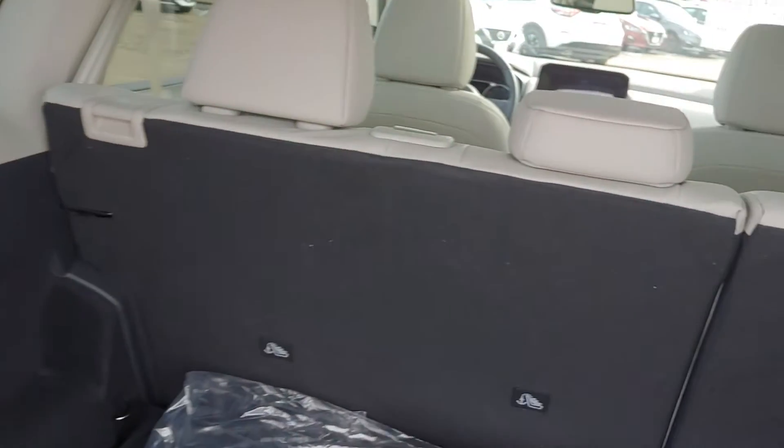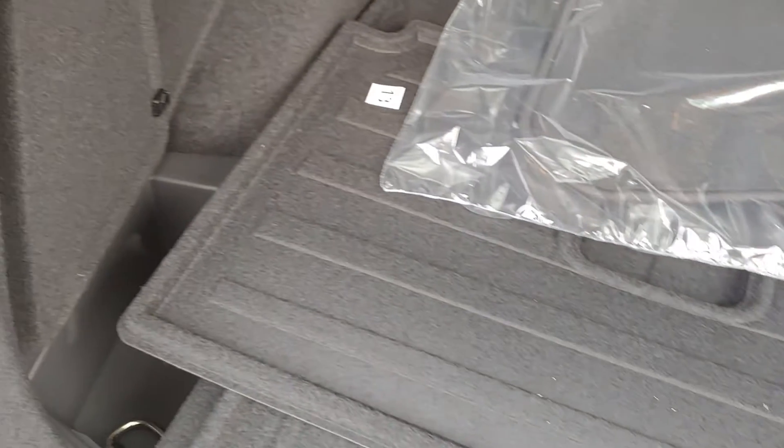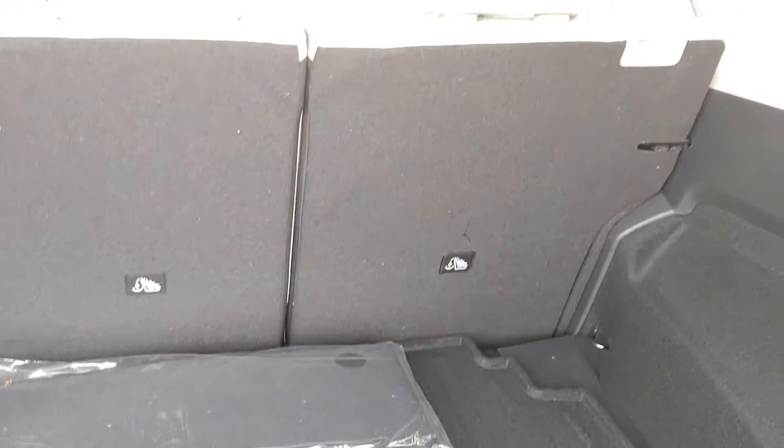Taking a look in the trunk here — power automatic tailgate. Nice and spacious area. There are protectors there for the backs of your seats.